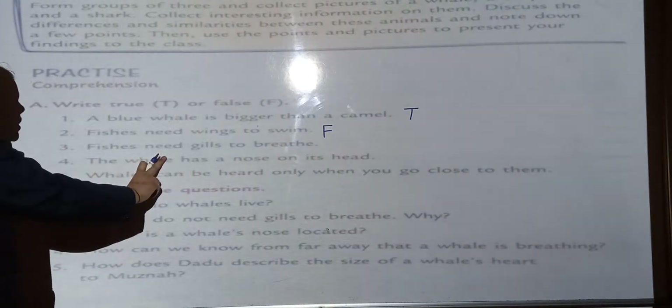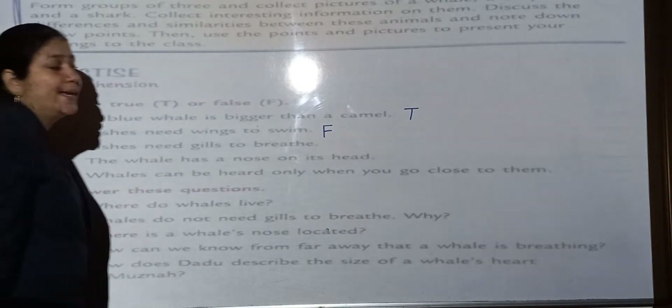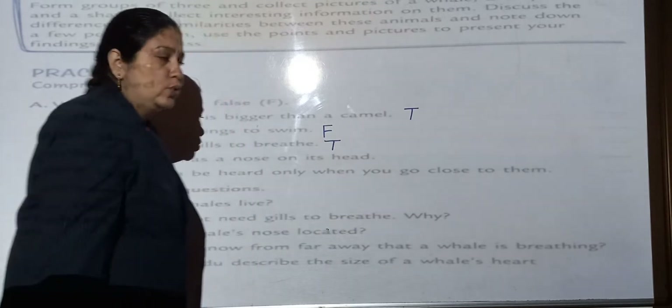Next: Fishes need gills to breathe. Yes, fishes need gills to breathe. So this statement is true.